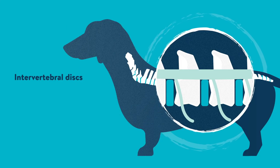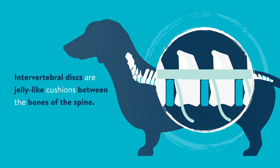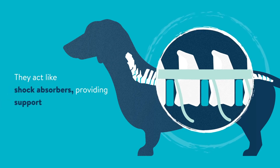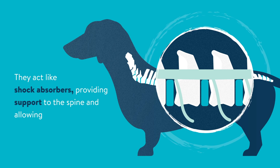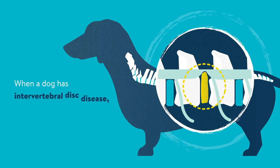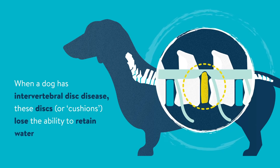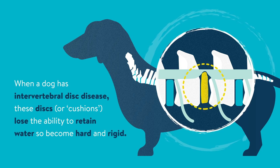Intervertebral discs are jelly-like cushions between the bones of the spine. They act like shock absorbers, providing support to the spine and allowing movement. When a dog has intervertebral disc disease, these discs or cushions lose the ability to retain water, so become hard and rigid.